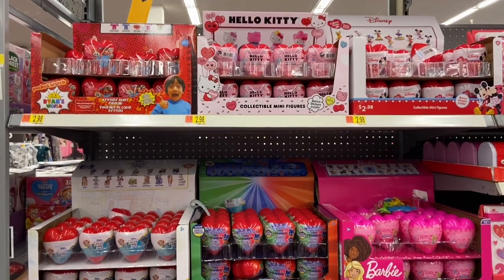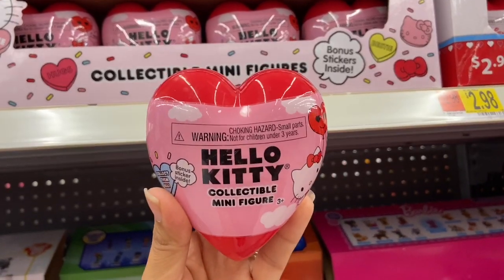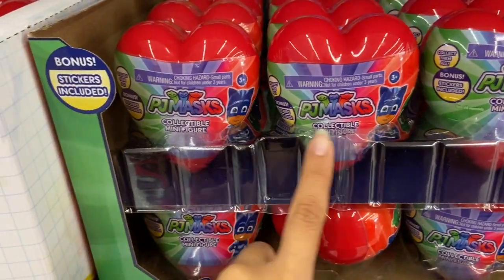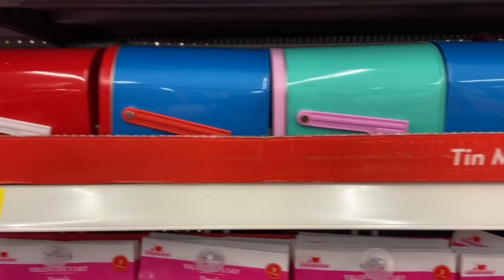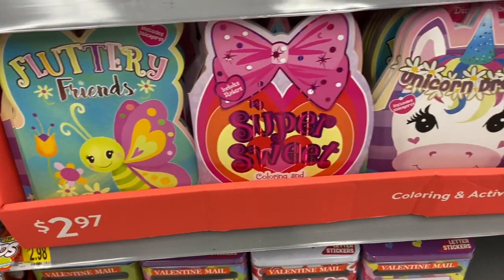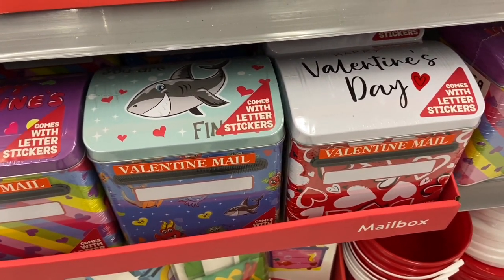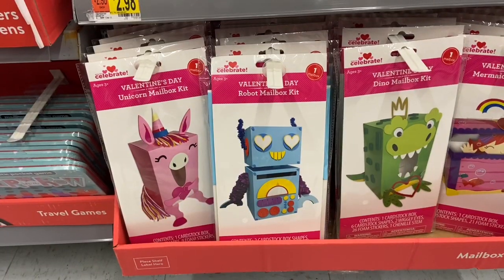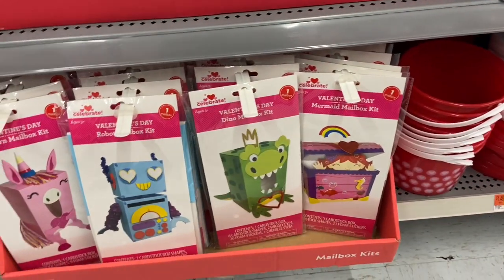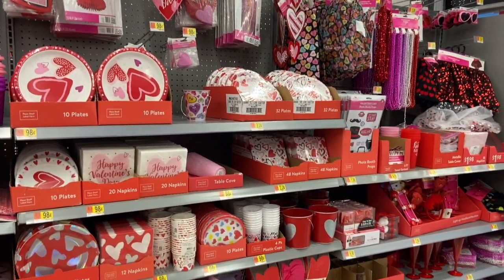They have Valentine's Day collectible figurines the kids would love — Ryan's World for $2.98, Hello Kitty for $2.98, Minnie and Mickey, Barbie, PJ Masks, and Puppy Dog Pals. They have cute little Valentine's Day mailboxes in different colors for 98 cents, coloring books for $2.97 each, and huge Valentine's Day mailboxes for $2.98 that come with letter stickers to personalize. They also have DIY Valentine's Day mailboxes — a robot one, dino one, and mermaid one — for $2.98.